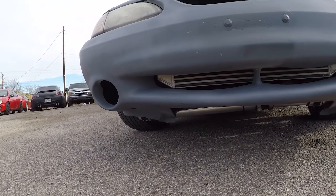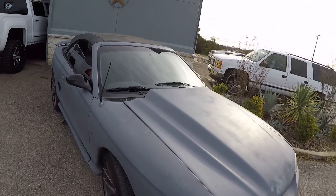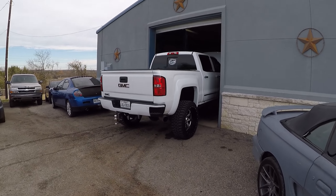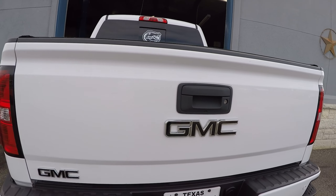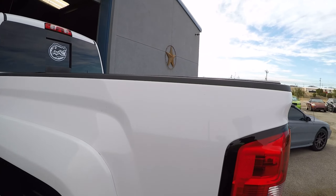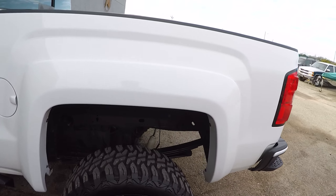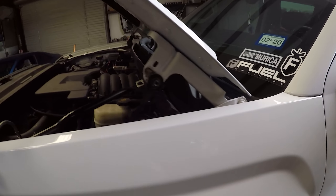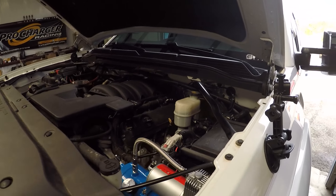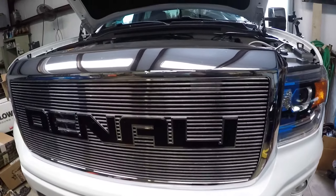We have an update on that coming soon. And then we have this Denali truck in for a K&N intake. Unfortunately it doesn't fit on the dyno, so we're going to be street tuning this one. We're getting the intake installed on this truck before we get rolling on tuning.